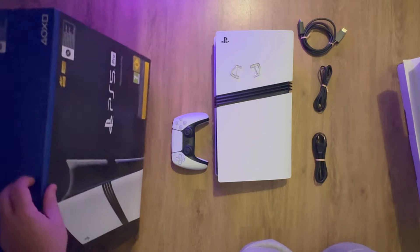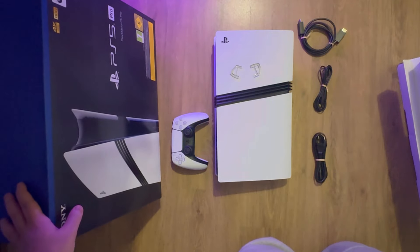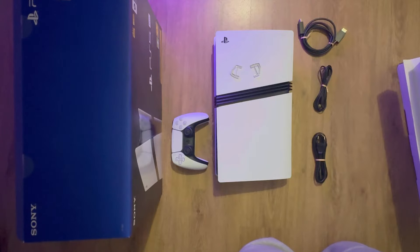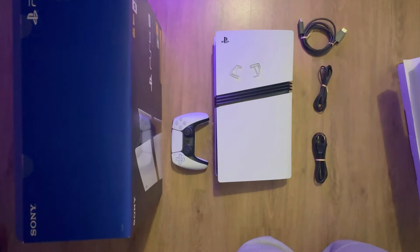So that was it for the PlayStation 5 Pro unboxing — it wasn't even that long, just five minutes, but I think I covered everything. I'm a bit confused on why they didn't wrap anything, like you'd guess maybe they put the cables in the back, but they didn't, which was kind of weird. Anyways, thank you guys so much for watching — if you enjoyed the video, make sure to leave a like, subscribe, and I'll see you guys in the next video or live stream.